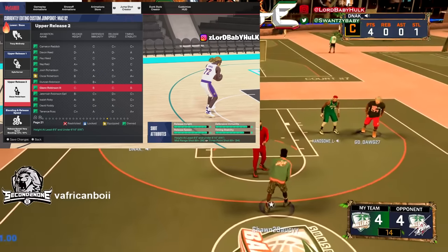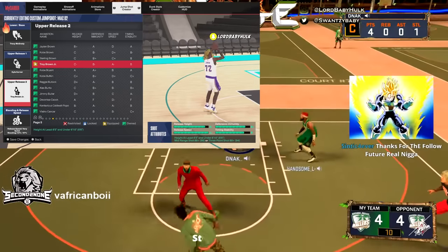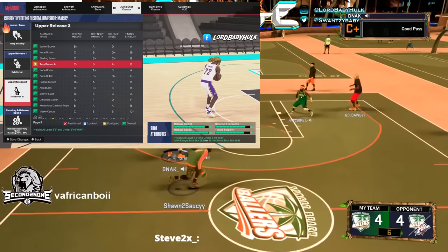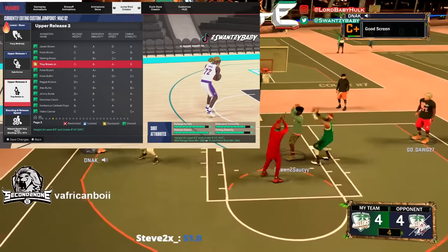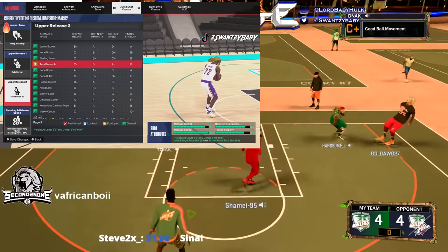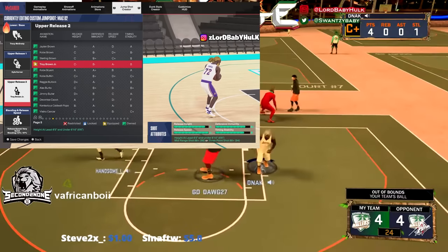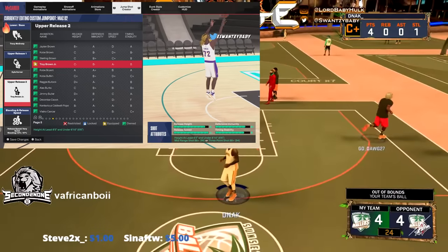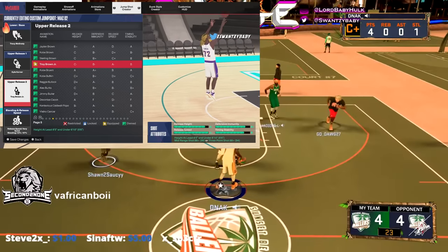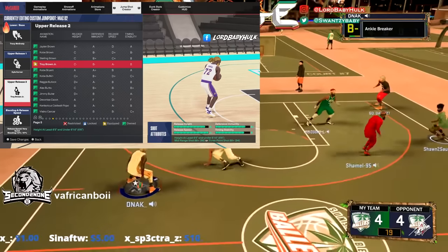The third release I want to show y'all is Trey Burke Jr. Some of these releases you won't be able to access, so keep in touch with the ones I'm showing you. I'm pretty sure this one you can get on lower-type builds. It's got decent stability, decent release speed, decent immunity, and the release height is decent too.